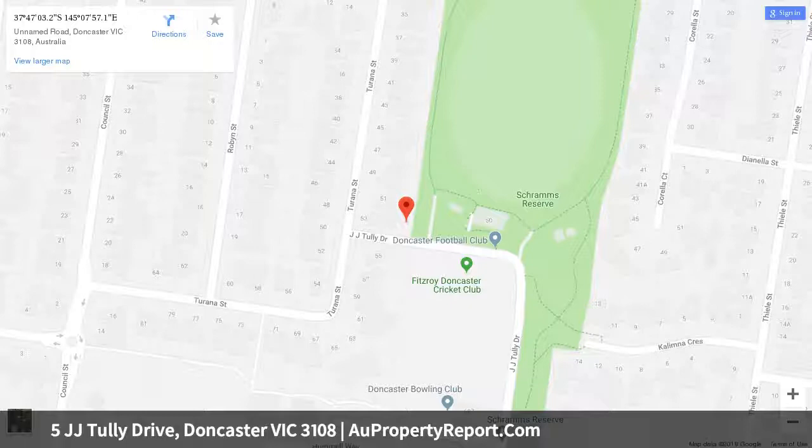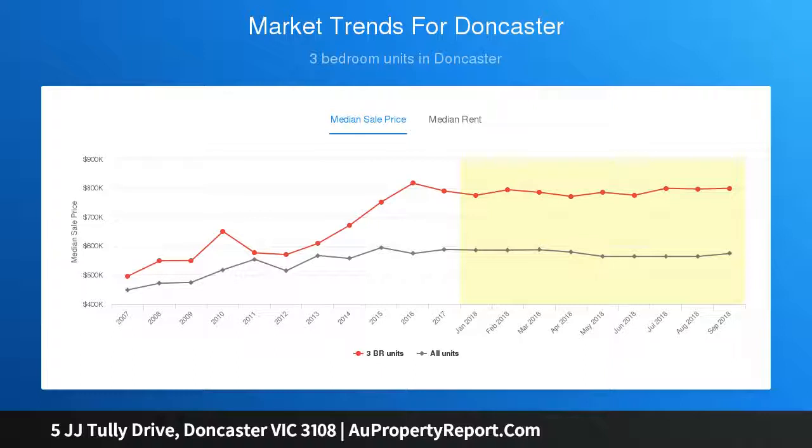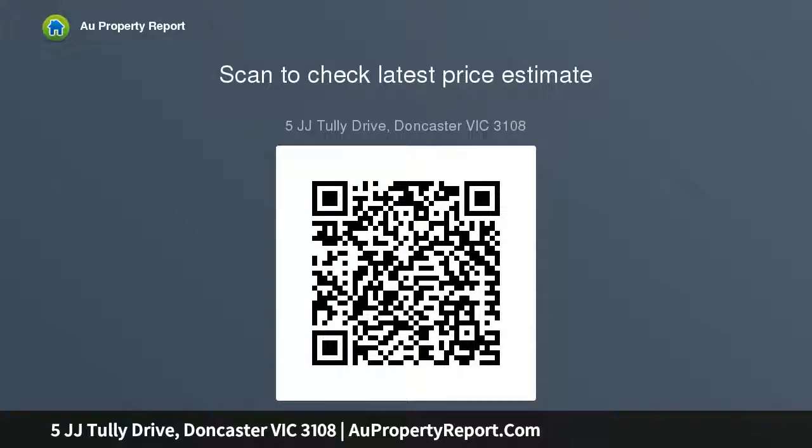Only a short stroll from Westfield Doncaster. Relishing a desired corner position, the residence flows effortlessly from the front door through to a gourmet kitchen, living and dining zone boasting sleek wide-format floorboards, stone benches, Bosch appliances, Bosch dishwasher, and glass splashbacks plus a breakfast bench.